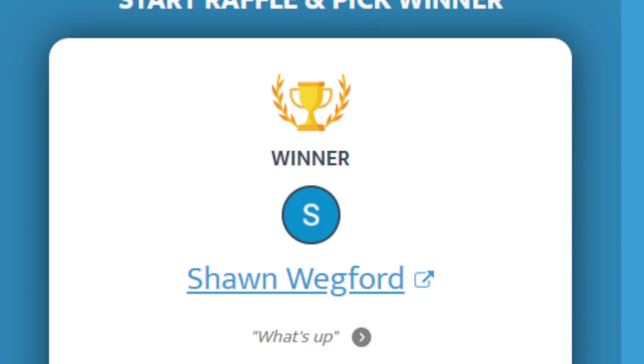Alright guys, Target had nada. So we are going to go down the shopping mall to GameStop and see what they have there.